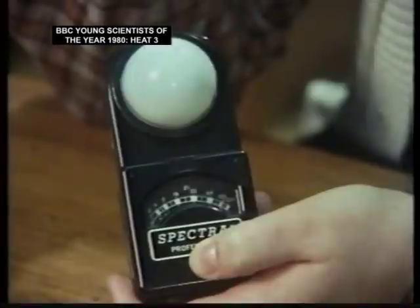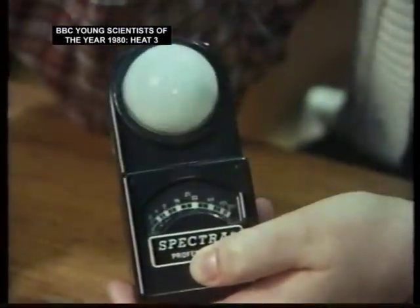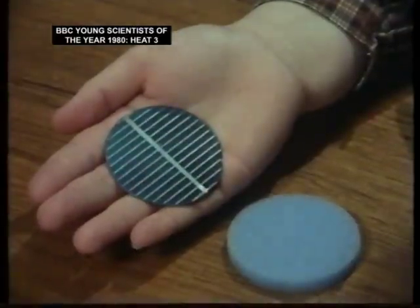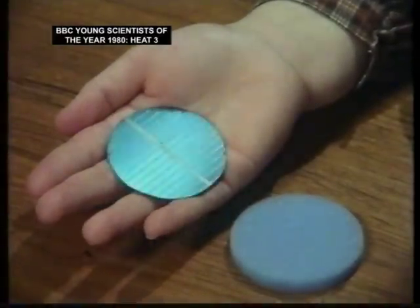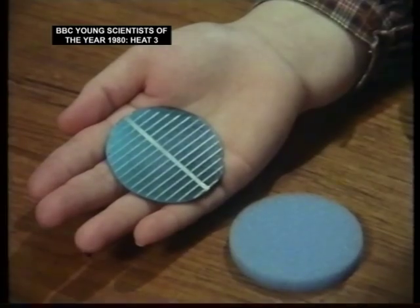This light meter, which Mike has just used to take a reading of me, works on the same principle as a solar cell. There's a piece of metal inside it which, when light shines on it, makes the needle move. This is the normal solar cell, made of silicon, but it's very, very expensive. It costs 90 pounds to produce one watt of electricity.